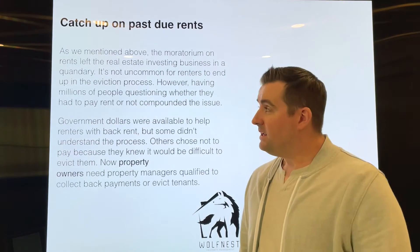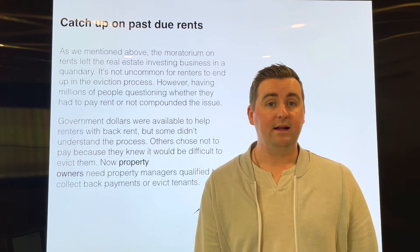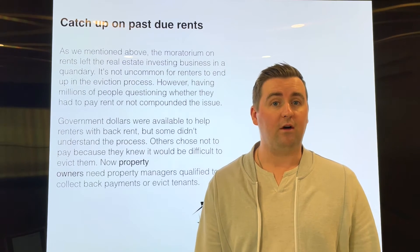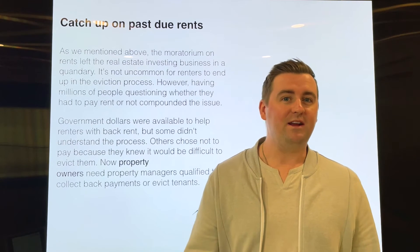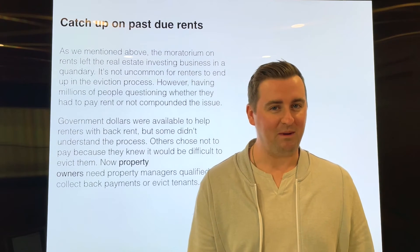Some of the things that we typically do with landlord rescues — one of the biggest ones is obviously catching up on past due rent. With that moratorium, there was a lot of misunderstanding or misinformation being relayed to tenants around rent forbearance — tenants thinking they don't have to pay rent anymore. But no, you do. You need to pay it at a later date. That doesn't mean you're not responsible to pay for that rent. Explaining that to tenants is something that we do a lot when we're bringing over landlord rescue type properties.